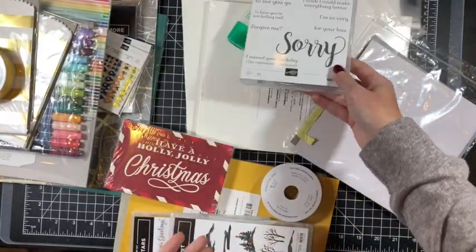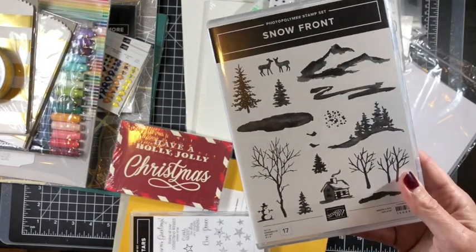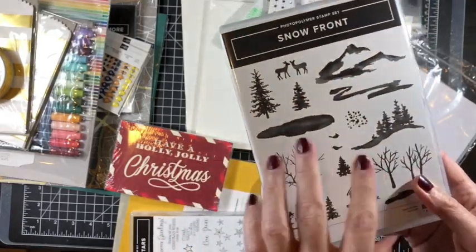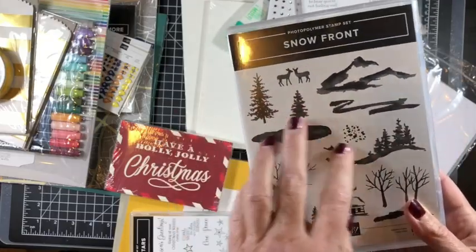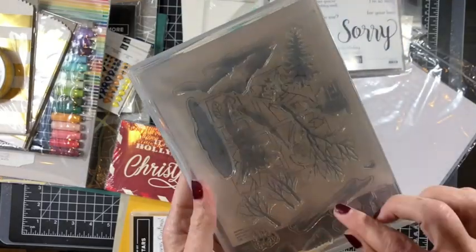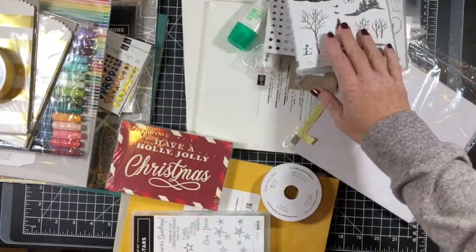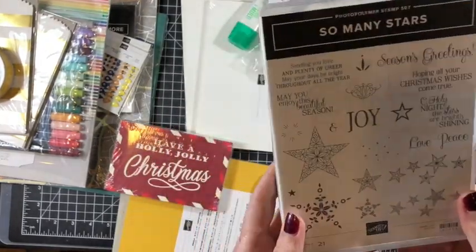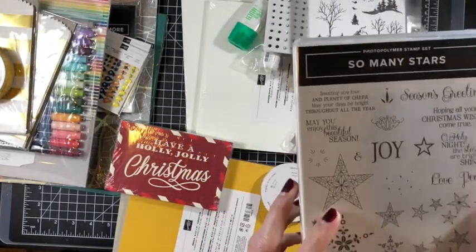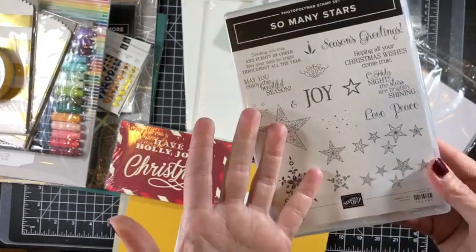From the holiday catalog, this is the Snow Front photopolymer stamp set. I think it's actually a companion to an outdoors stamp set available in the regular catalog. It's going to make some great cards. This is also part of the bundle for the Stitched Stars, and it has a lot of great sentiments geared toward seasonal holiday stuff — but really the sky's the limit.